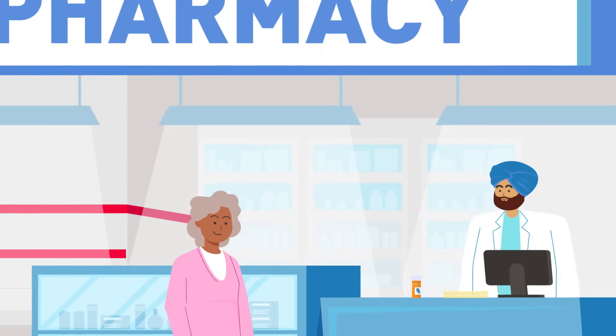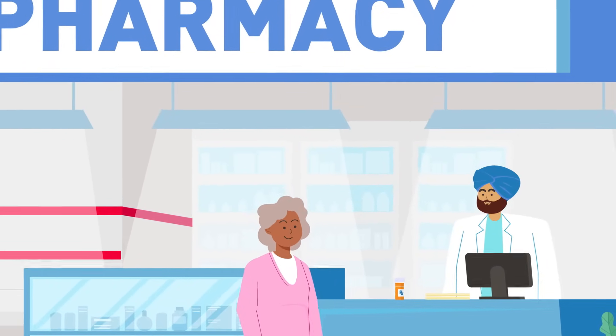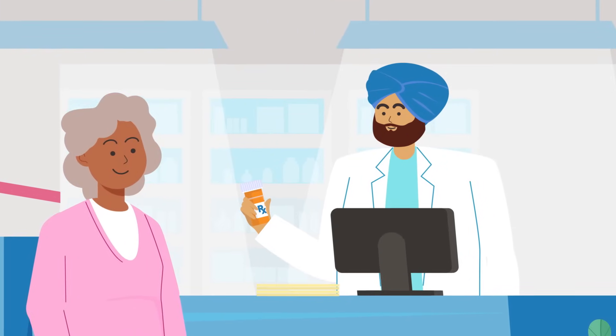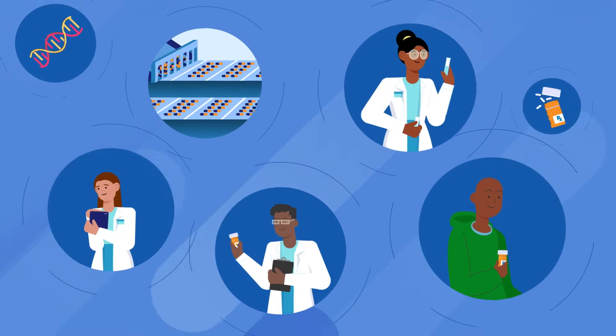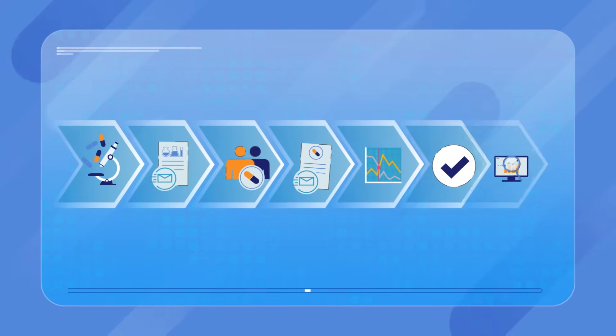Once a drug is approved and patients begin taking it, the FDA continues to monitor the drug's safety, effectiveness, and quality for years to come. The process to develop and then approve a medication can take several years — it's a sign that the FDA is committed to protecting patients.